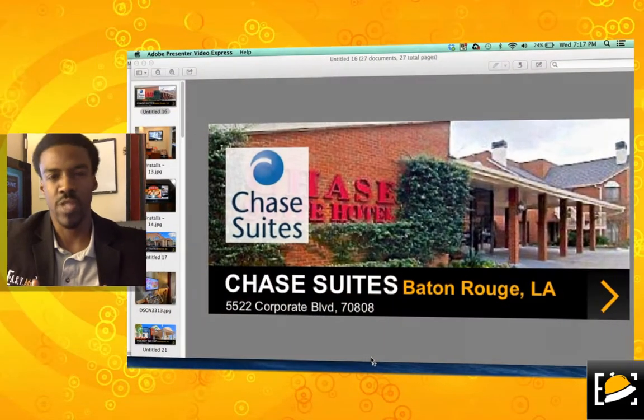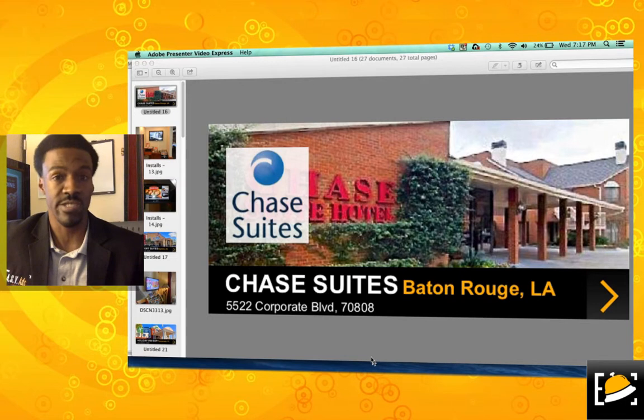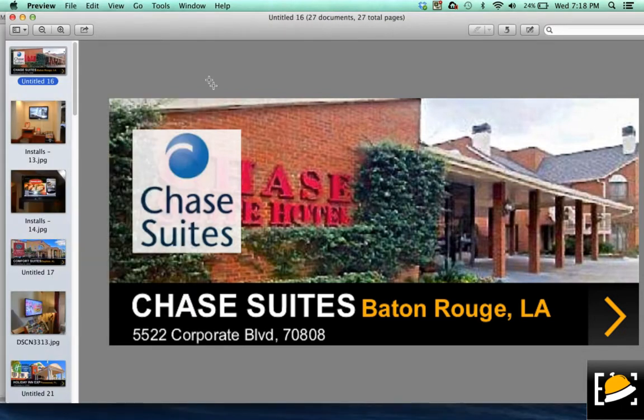First of all, let me say we are a company that's on the cutting edge of technology. We have two components in our concierge system. Number one, the mobile side of this thing — the mobile app. The mobile app offers the ability for clients to view our different hotels from a concierge standpoint. And number two, the second component of our concierge are our digital screens that you'll find placed at the front entrance of every hotel that we've partnered with.